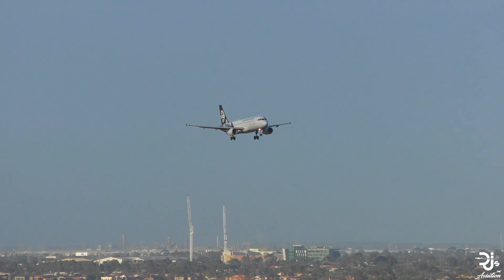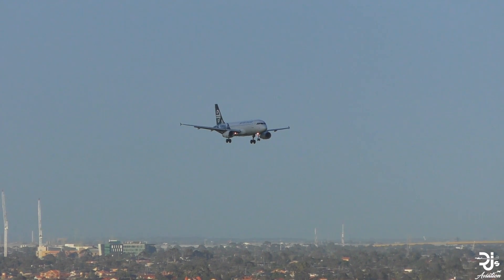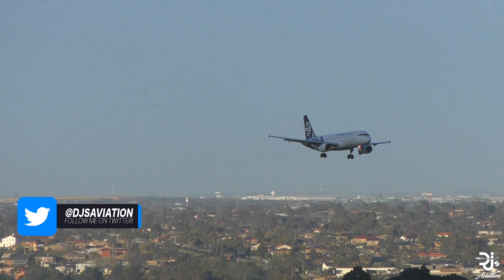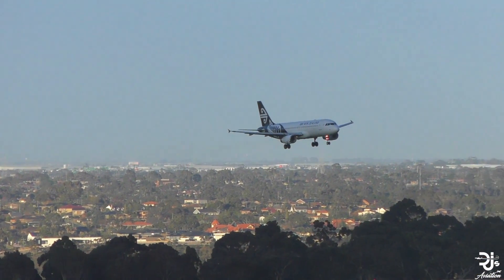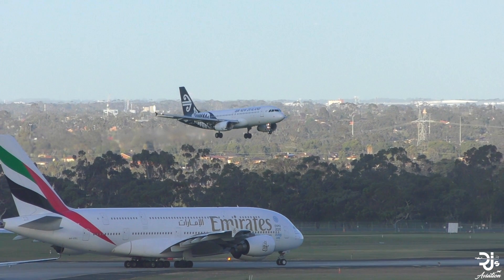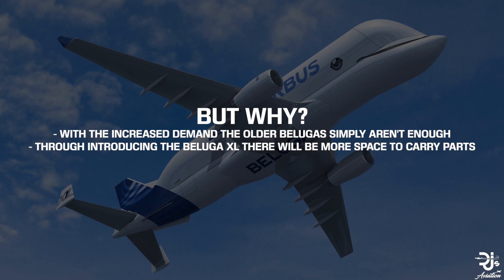Demand is the next big thing. It's been no lie that the A320 and other Airbus aircraft have been selling extremely well — just take a look at the 2018 Farnborough Airshow, where Airbus received new orders for the A320 almost constantly. With increased demand, a few older Beluga aircraft simply aren't enough, so introducing the Beluga XL means there'll be more space to carry aircraft parts to various final assembly lines.